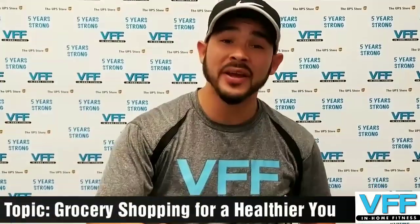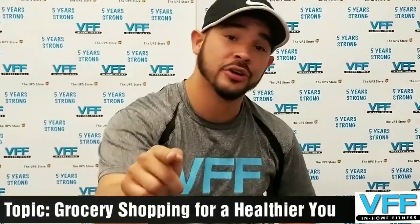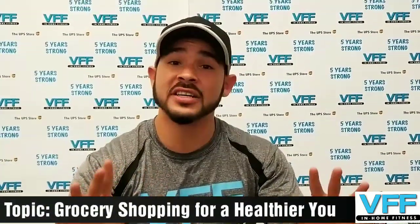Hey everybody, Paul Connell here from VFF In Home Fitness. Today we're talking about grocery shopping for a healthier you. First thing first, I can tell how healthy you are by what's in your kitchen — what's in the refrigerator and what's in the cabinets. And if you've got lots of junk food in there, not that healthy. Even if you are fit, it doesn't mean you're healthy. So we want to establish a healthy kitchen.